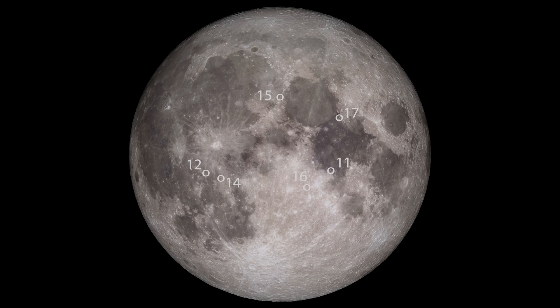In the future I hope there will be crewed flights to the moon again, to discover and research our nearest neighbor. Thanks for watching and clear skies!